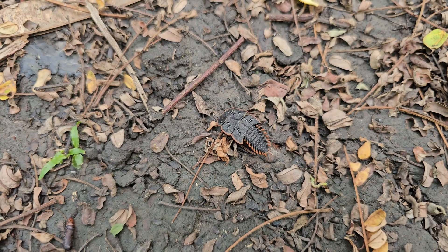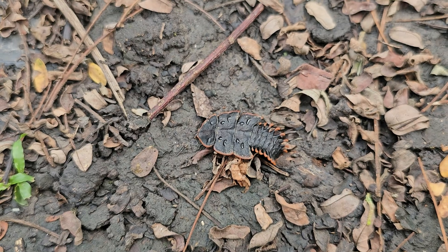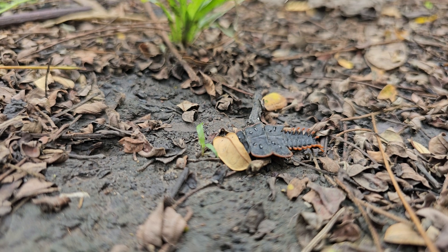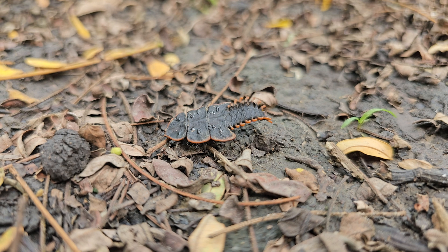This form of trilobite beetle that you can see right now is actually the female version, while the male looks completely different — they look like a tiny beetle, similar to a firefly beetle, and this actually caused confusion for researchers when they first found this out.